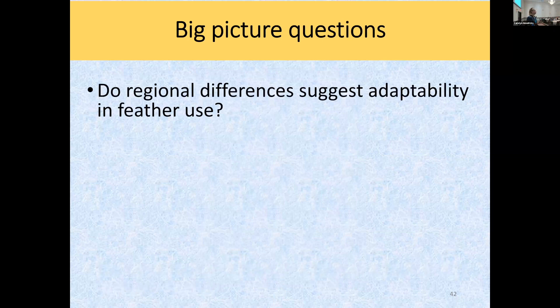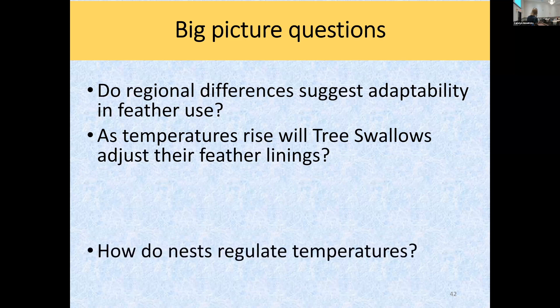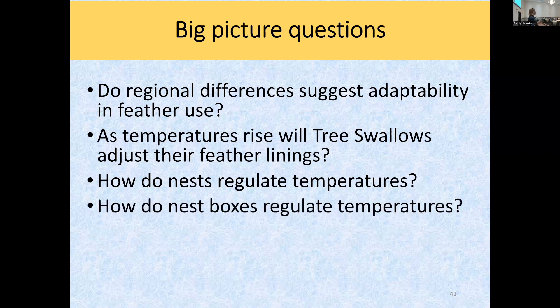Here are my big-picture questions with all these collaborations: Are there regional differences in feather use, and what does that tell us about tree swallows' adaptability to climate change? In cooler areas, are they using more feathers or fewer? Climate change is coming and we need to know how these birds are responding. Are they going to adjust their feather linings? Can they sense those changes over time? I also want to know how nests are regulating temperature through field and lab experiments, and we may need to think about redesigning nest boxes for climate change conditions.